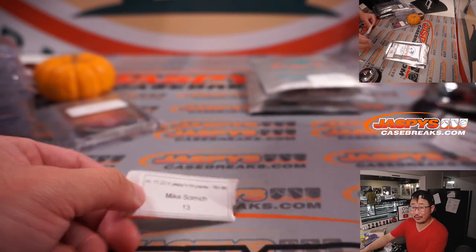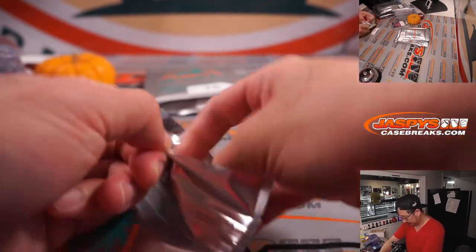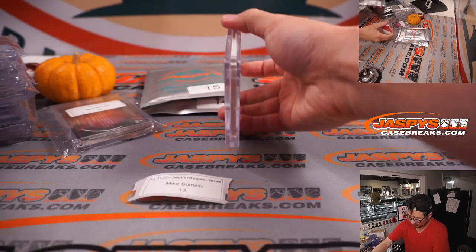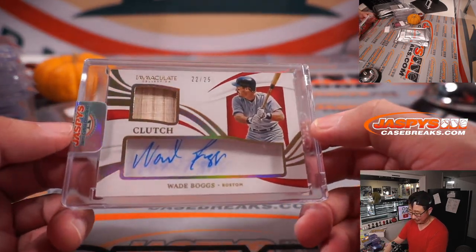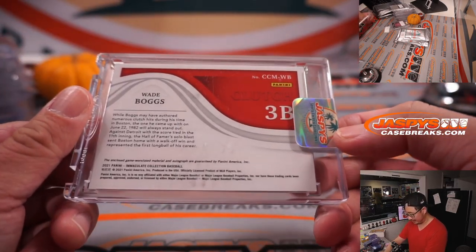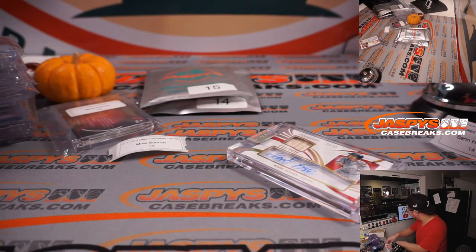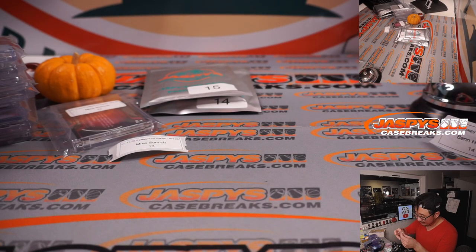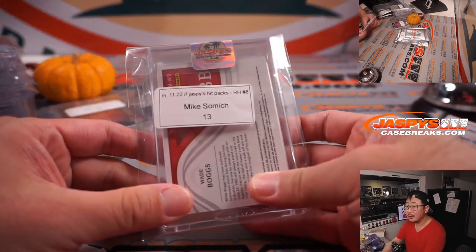Back to back Mike Samiches. Pack thirteen. Good luck. Kind of a thick card here — more baseball. That's Wade Boggs. Got two Boston players, 22 out of 25, Clutch, piece of his lumber, and Boggs is autographed right in there. From 2021 Immaculate Baseball. Nice. Hopefully that CBA won't take too long, they'll hammer it out — hopefully we won't lose any meaningful baseball. Thank you, Mike.